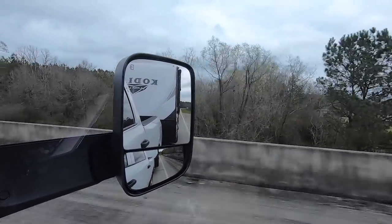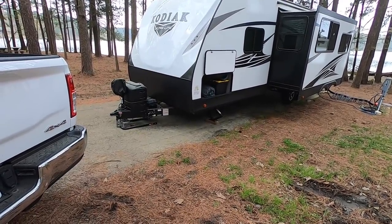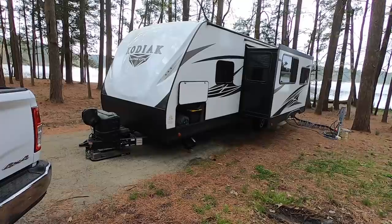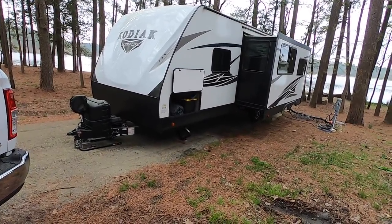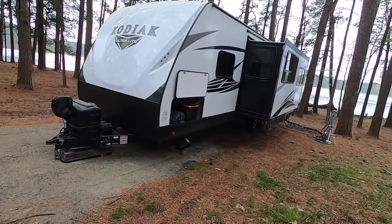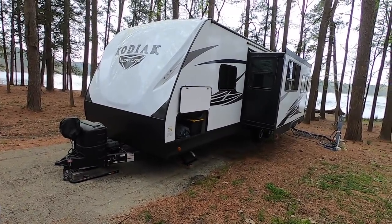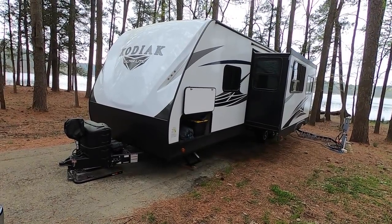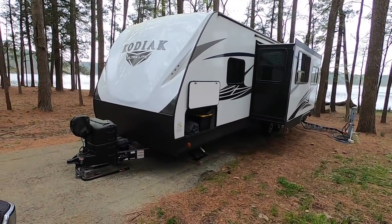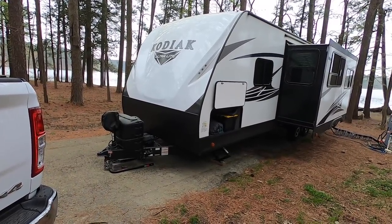I wanted to talk about a couple of modifications that I made to try to help correct the little bit of trailer sway that I've already mentioned in previous videos — I'm trying to get it out of the trailer when pulling it. We've already made our tire modifications and that's doing great. It seems like every time I talk about this, people misunderstand me and think that I don't understand weight distribution of the trailer.